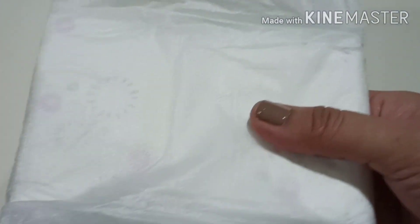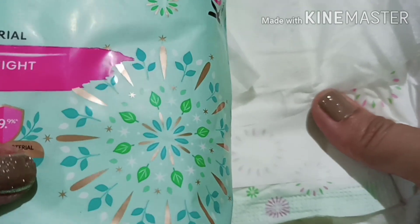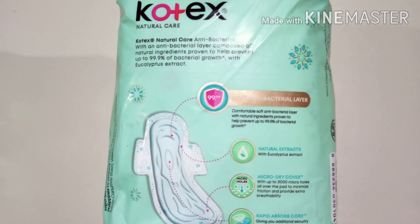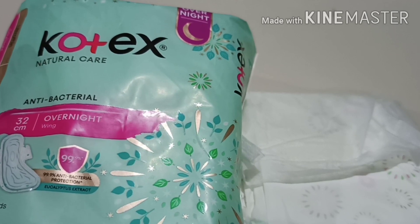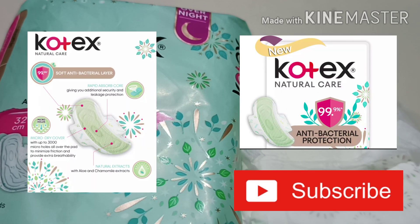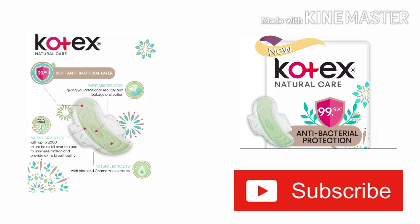So ito yung bagong product from Kotex Anti-Bacterial, with 99.9% anti-bacterial protection. Next video, i-check naman natin yung other product, which is yung Kotex Natural Care Ultra Thin. Thanks for watching. Have a great day ahead. Bye!